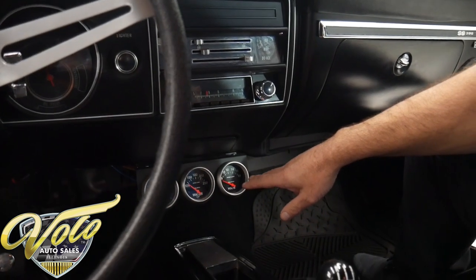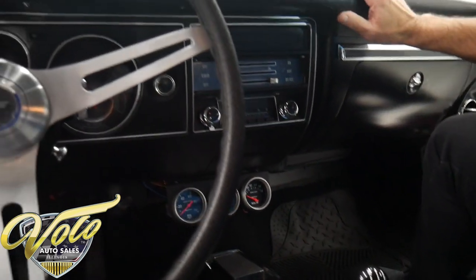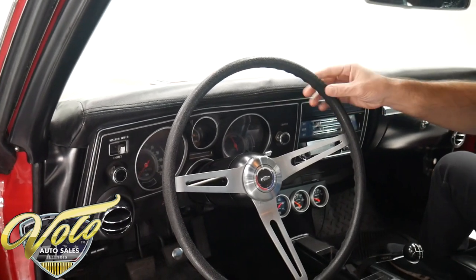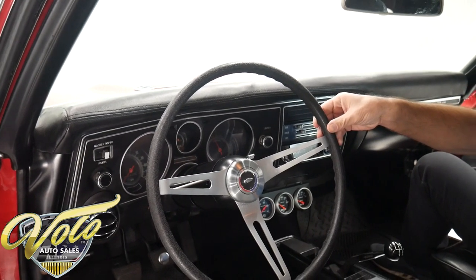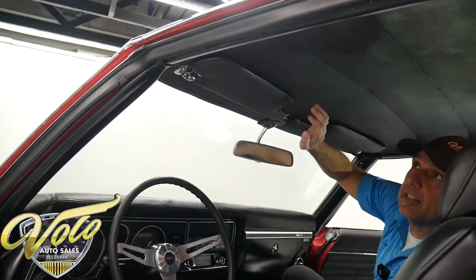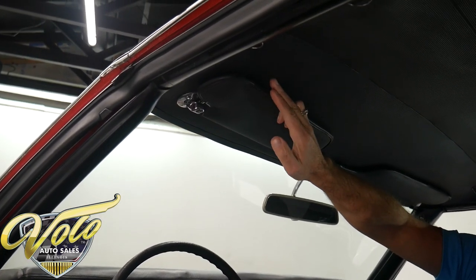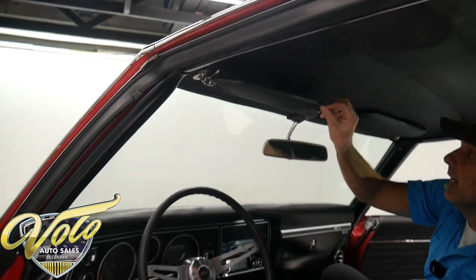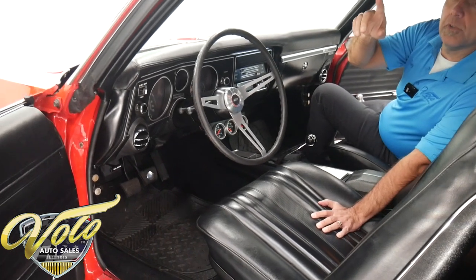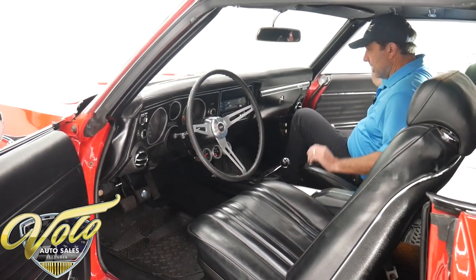Down below there's a set of sport comp gauges. The dash pad has been re-upholstered. It has a tilt column with a new deluxe three-spoke wheel. The visors and headliner have been replaced, with one small tear — I could probably force my pinky into it, that's the size of the hole. It does have seat belts front and back, though the shoulder belts appear to be missing.